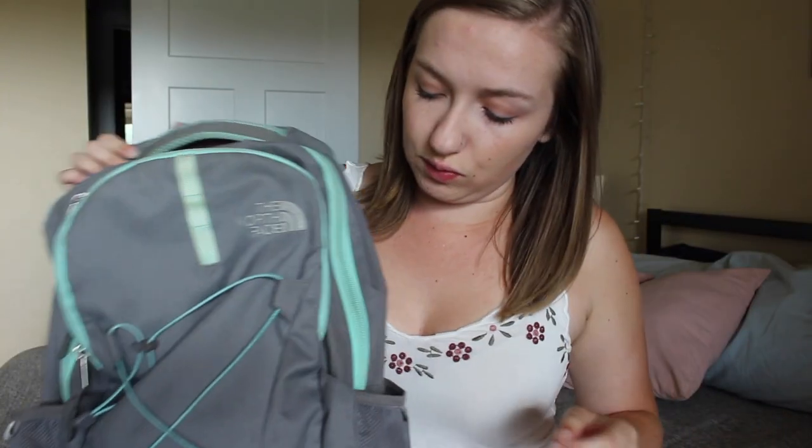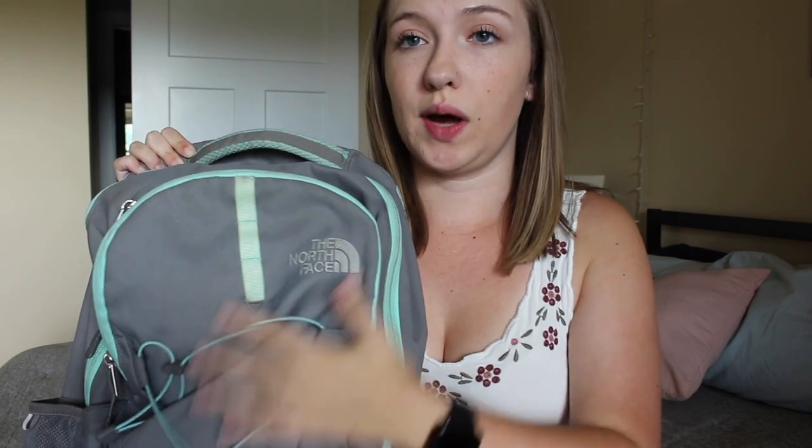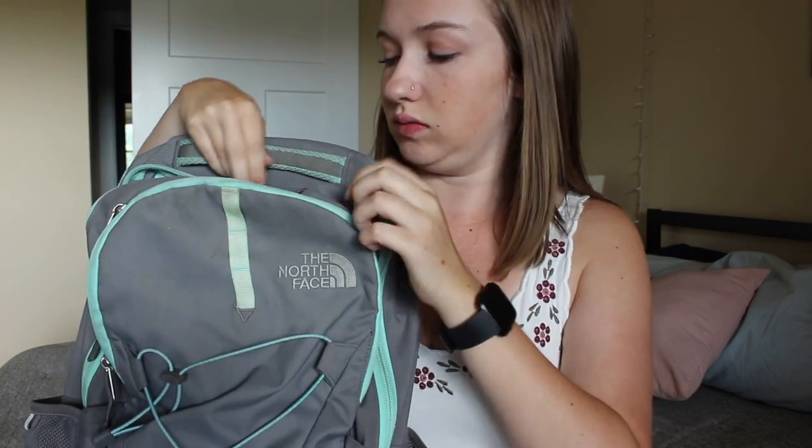I usually have a coffee in one side pocket — this coffee is left over from today, I just got home from school. And then on this side I usually stick my keys. My water bottle isn't spill-proof, it spills, so I usually just carry that. With this backpack there are two main pockets: the larger one and the smaller one. We'll dive into the smaller one first.